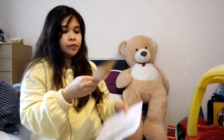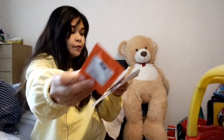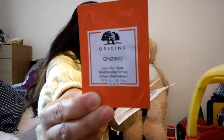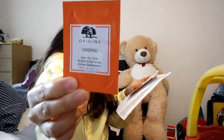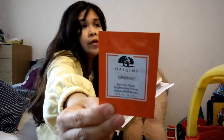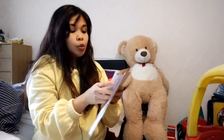Third item is from Origins. Origins always gives a pre-sample. We have something with ginseng — the Into The Glow Brightening Serum. So we have a day cream from the previous item and now the serum. This one is with hyaluronic acid, vitamin C infused, and green coffee seed which helps boost cell turnover, so it's very healthy for the skin. It's 1.5 ml, so maybe it's a two-application sample.